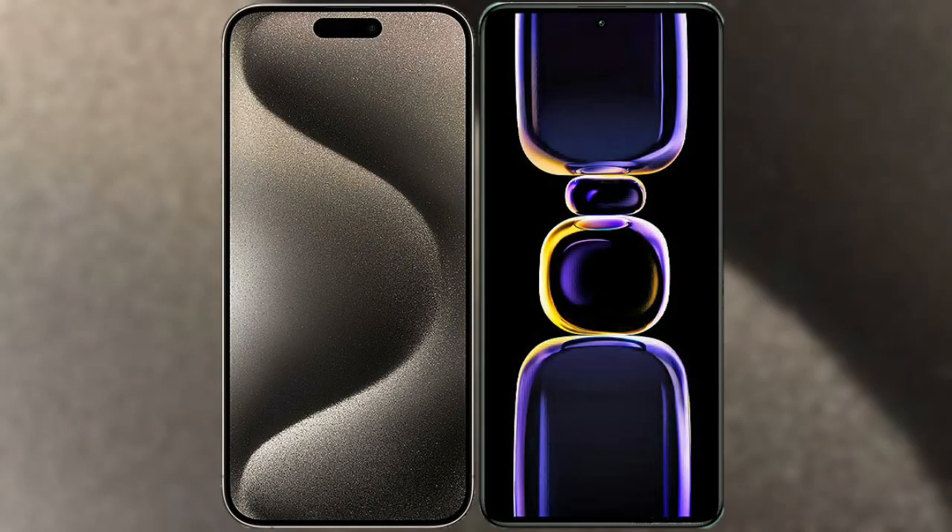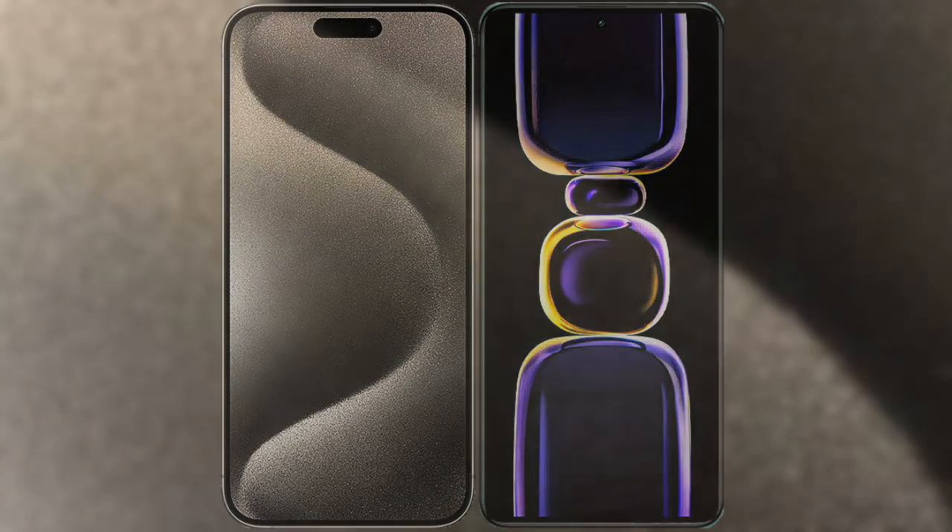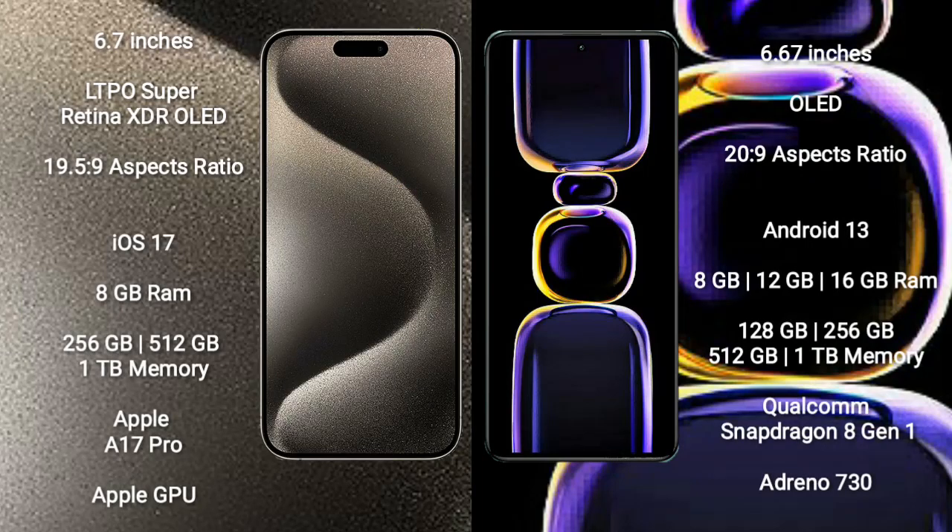I will compare the new iPhone 15 Pro Max with Redmi K60. iPhone 15 Pro Max comes with a 6.7-inch LTPO Super Retina XDR OLED display and aspect ratio 19.5:9. Redmi K60 comes with a 6.7-inch OLED display and aspect ratio 20:9.